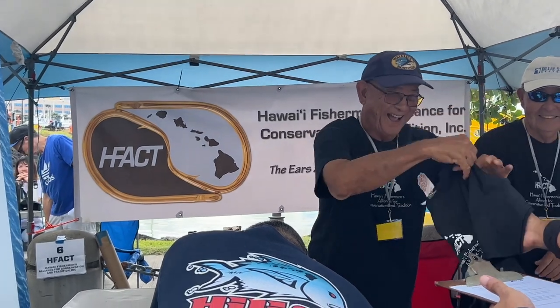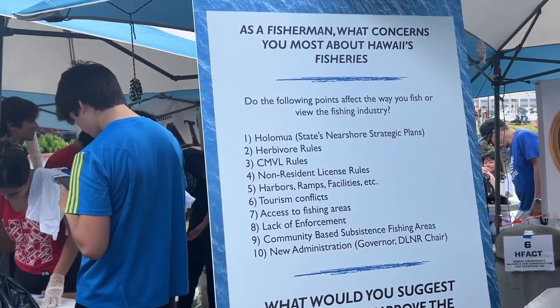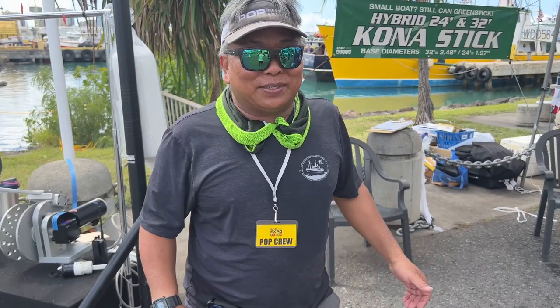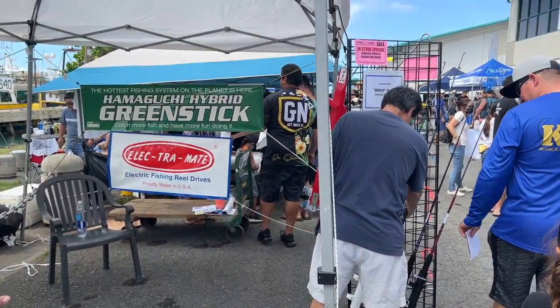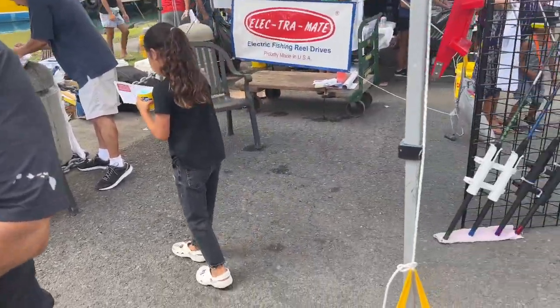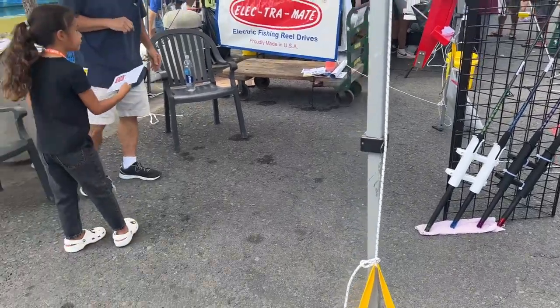The Hawaii Fisherman Alliance for Conservation and Tradition. This is our POP 40th Anniversary Expo. I'm Neil and this is our green stick and merchandise — we've been doing green stick demos here for almost 10 to 15 years. We have some new products on display, including Richard's fishing rods, with Boys helping us out — they have a new kayak series rod and boat rods. It's a new series, four years of development. Awesome stuff.